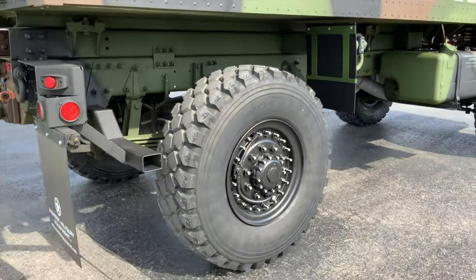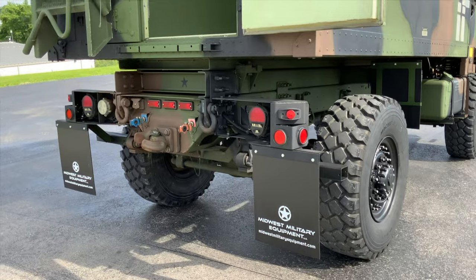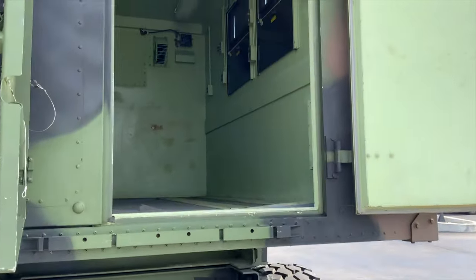This particular model has a C7CAD engine with a pack brake exhaust brake. So this is one of the newer — probably one of the newest 1079A1s that we have seen come through here, and probably one of the newest ones out on the market currently.